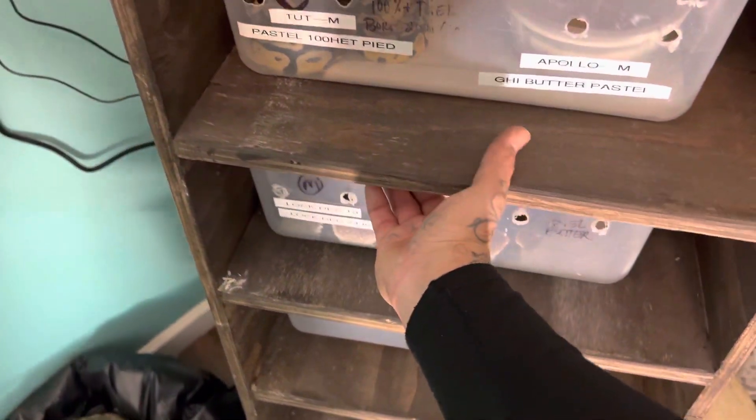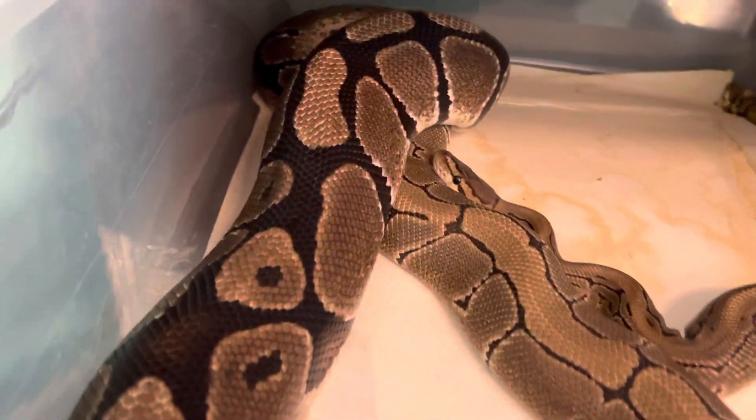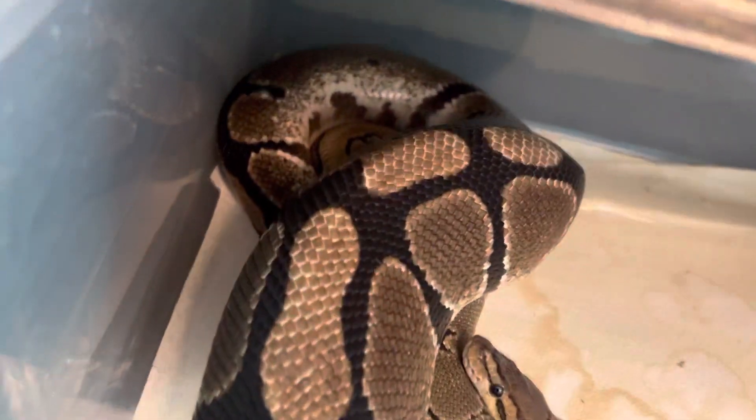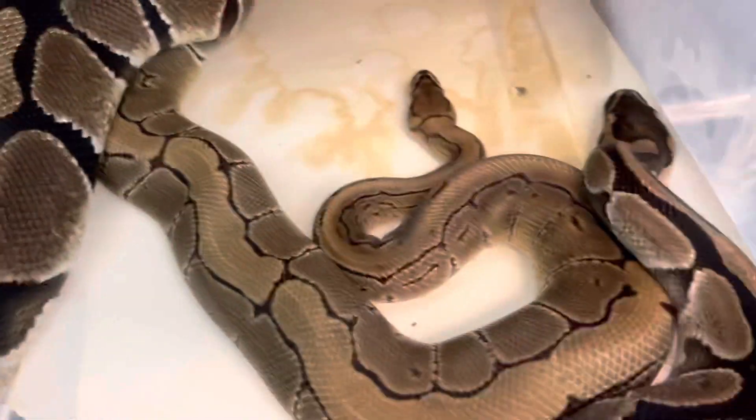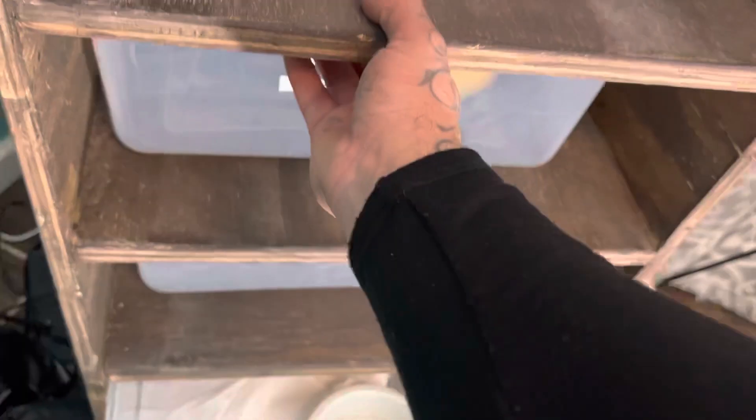And here we got Big Mama and our boy, a pinstripe. They ain't locked, but they doing their thing. They're close. We'll spray them down this morning, get their temperature down for them a little bit more.